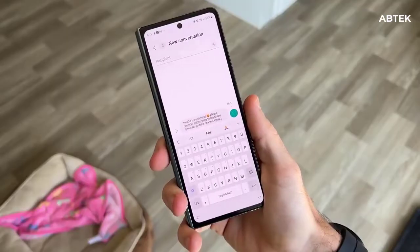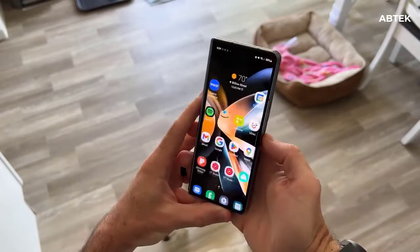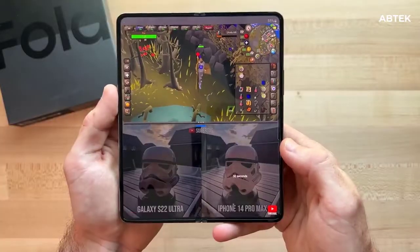The rumored Samsung Galaxy Z Fold 5 cover display will have a resolution of 832 by 2268 pixels and a density of 372 ppi.